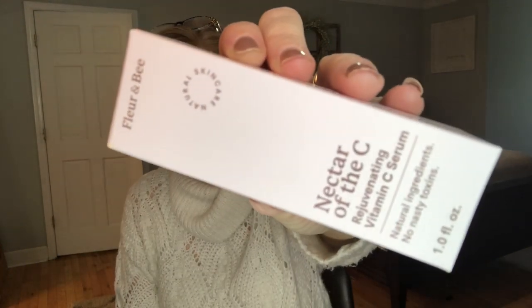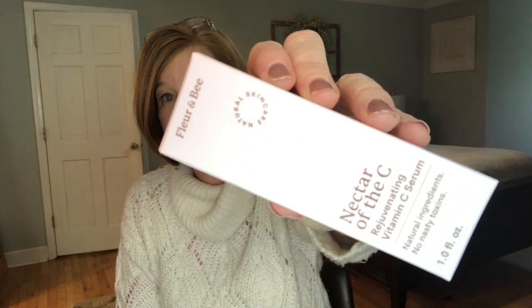The next item is by Fleur & Bee — it's the Nectar of the Sea Rejuvenating Vitamin C Serum. I've actually tried Fleur & Bee products and they are amazing. I already have this serum and really, really like it. This is only in the premium box at $28. The Nectar of the Sea Serum reduces the appearance of dark spots, makes your skin tone appear more even, smooth and bright, and softens the appearance of fine lines — all the things I need.